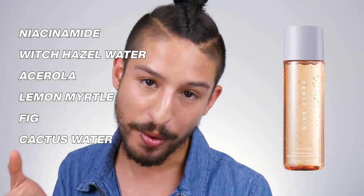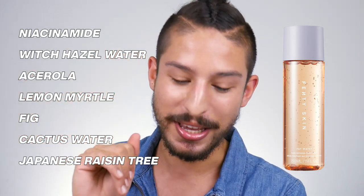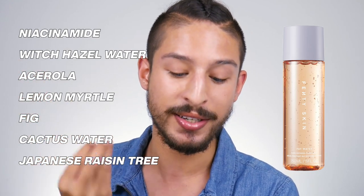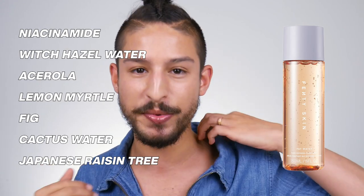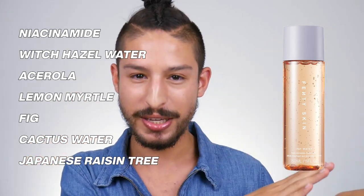Overall, paired with everything else in the ingredients list, the witch hazel actually doesn't carry all the bad properties people claim — you're getting the pore-refining and astringent properties to control shine, plus anti-acne and antioxidant benefits. Other great ingredients include acerola, Barbados cherry for antioxidant kick, lemon myrtle for antioxidant plus anti-acne and anti-inflammatory benefits, fig for antioxidant and soothing agents, cactus water as another skin-conditioning humectant, and Japanese raisin which the website claims helps detox — but for me it's essentially anti-inflammatory and antioxidant. Bottom line: it's a very nourishing essence.